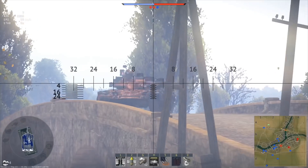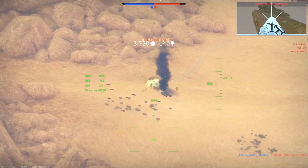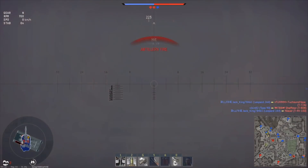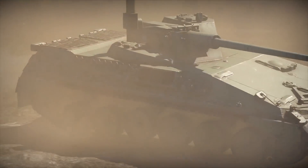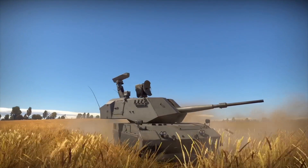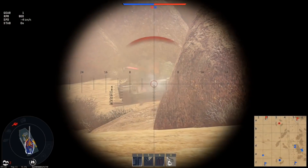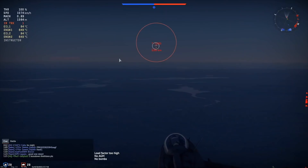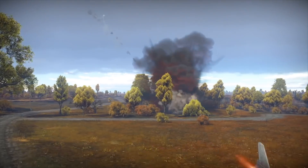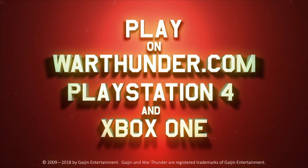This video is sponsored by War Thunder. It's a military vehicle combat game which you can download and play for free on PC, PlayStation 4 and Xbox One with cross-platform support. It has a huge variety of more than 1,200 playable aircraft, tanks, helicopters and ships from the 1930s to the 1990s. War Thunder is offering all Defense Updates viewers a free premium tank, aircraft or ship and three days of premium account time by registering using the link in the description.